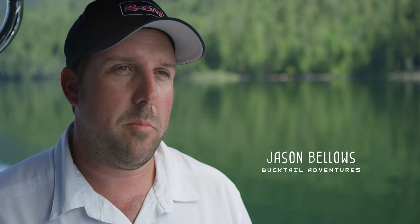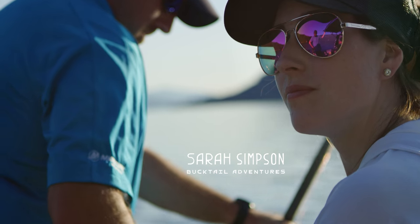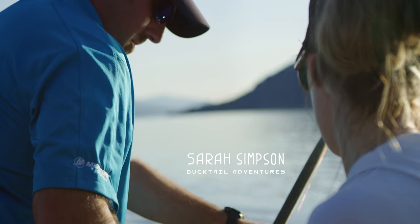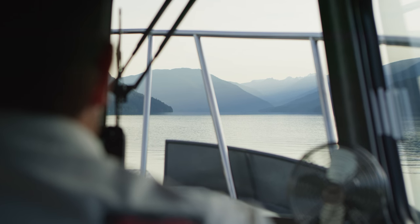My name's Jason Bellows. I own Bucktail Adventures — my wife Sarah and I own and operate the business. We are based out of Salmon Arm and I moor the boat in Sicamous. Most of my clients come to Sicamous to meet us there and we fish Shuswap Lake mainly.